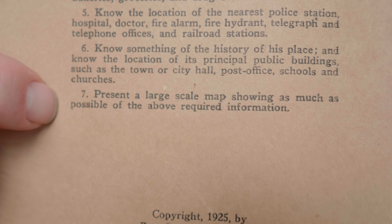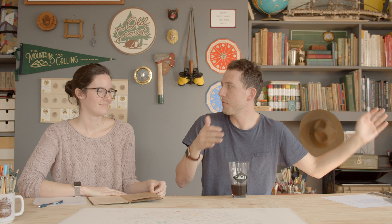So instead of knowing our neighborhood meat markets in its 2019 state, we are going to pretend that we are a Boy Scout in 1925, and we are making our map of our neighborhood as it was in 1925. And so we went to the Free Library to look at the old maps — their map collection. I just get excited thinking about it. I just want to live in the old map department at the Free Library. So we'll go there now.